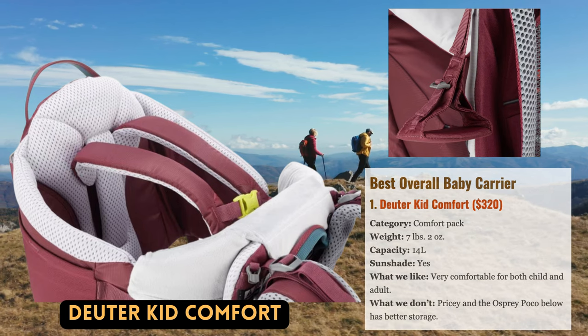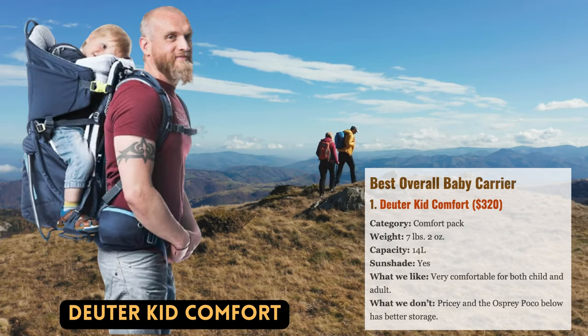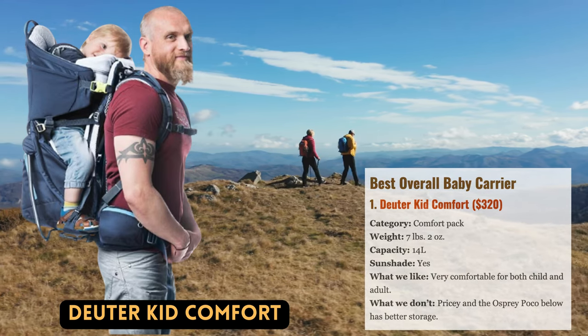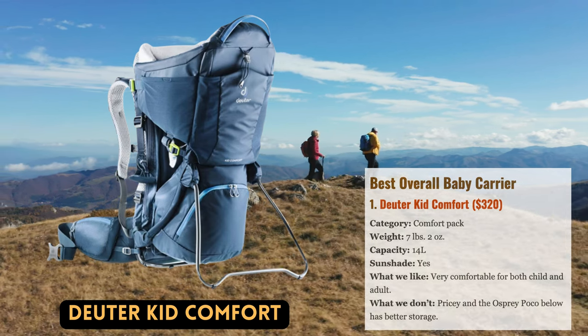The five-point harness is extremely secure and quick to adjust, although the buckling procedure isn't as straightforward as the Osprey Poco. Additionally, the comfortable, washable front pad, supportive sides, and tall back make for excellent mid-hike naps and simple cleanup afterwards.